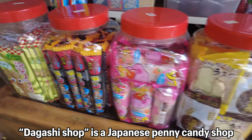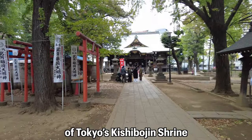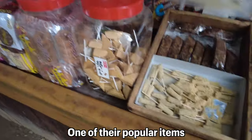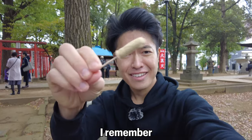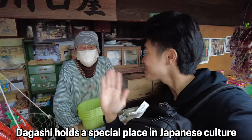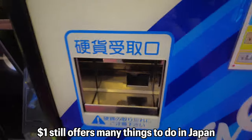If you want to experience traditional Japanese food for one dollar, try dagashi snacks. A dagashi shop is a Japanese penny candy shop where you can buy snacks for as little as 10 or 20 yen. Kamikawa Guchia, located on the grounds of Tokyo's Kishibojin Shrine, has been selling candy for around 230 years, making it the oldest dagashi shop in Japan. One of their popular items is kinako dango — roasted soybean flavored dumplings on a stick. Dagashi holds a special place in Japanese culture, evoking nostalgia and childhood memories.